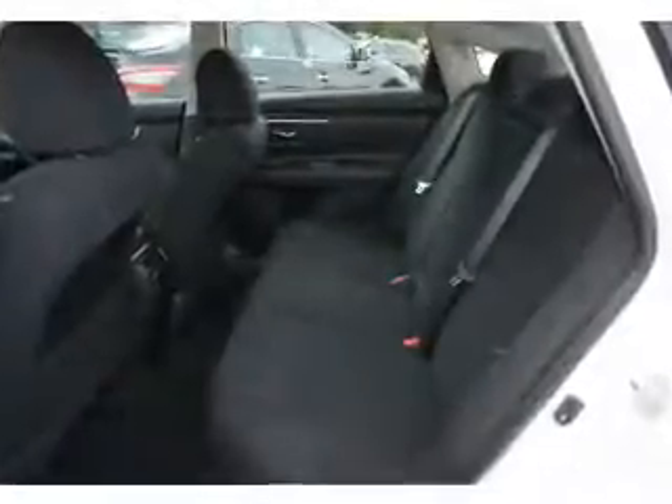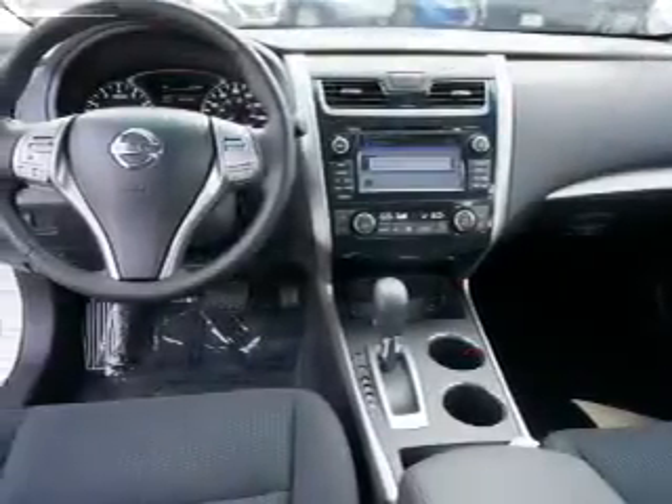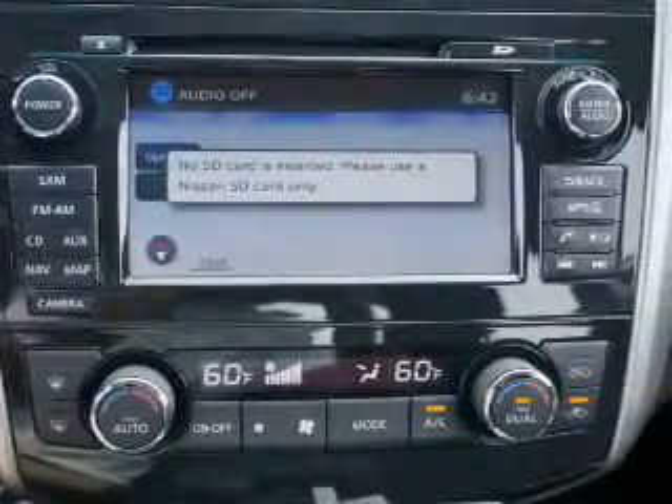Inside you'll find Bluetooth connectivity, Sirius XM satellite radio, an auxiliary input, remote start, steering wheel controls, push button start, rear temperature controls, automatic climate control, a backup camera, and curtain head airbags.